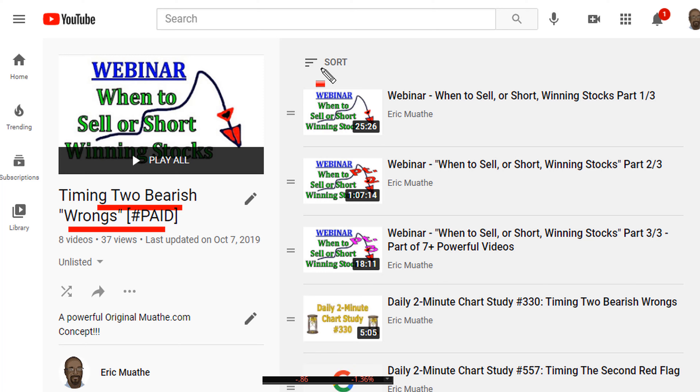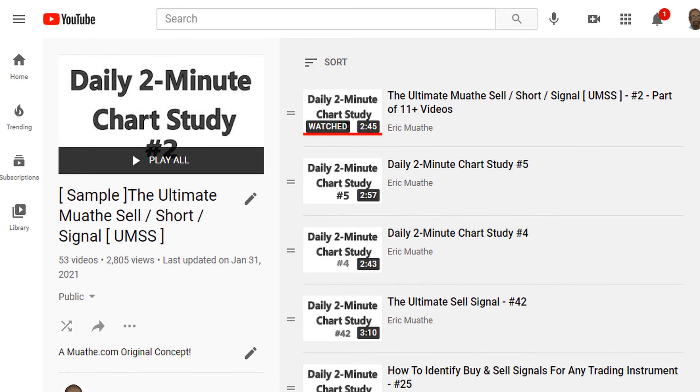Now there's another concept which is the exact opposite of what I call the ultimate Moade breakout. This is now the reverse of it, which I call the ultimate Moade sell signal. So we need to be sensitive to these types of setups.